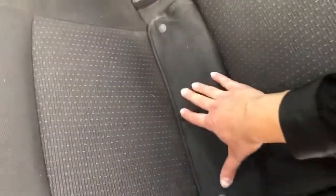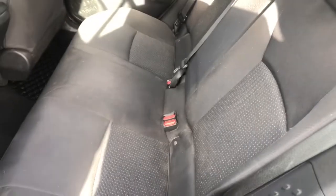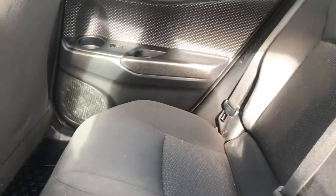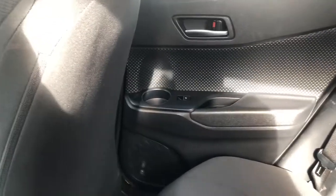No muss, no fuss — it's just right there. These seats are 60/40 split and they can fold down if you just pull this little lever here, giving you more room for your trunk space. On the passenger side, you also have power windows on that side door and a cup holder as well.